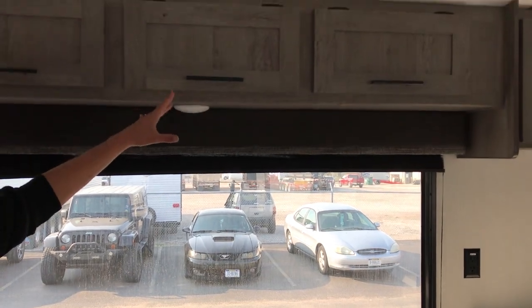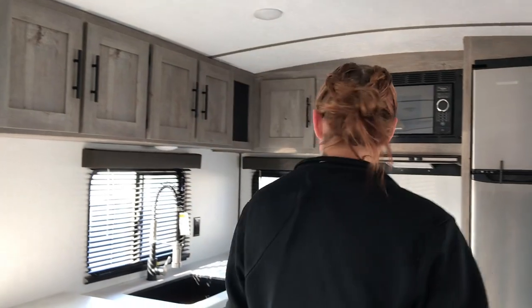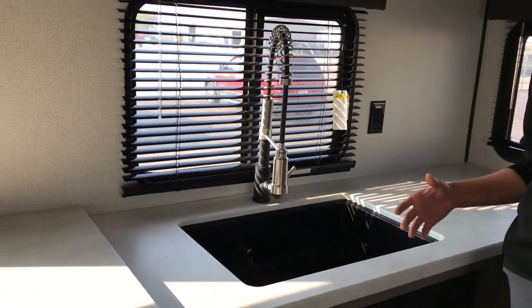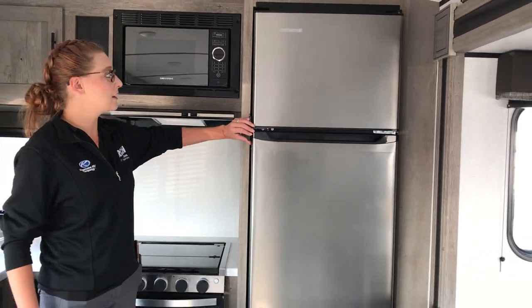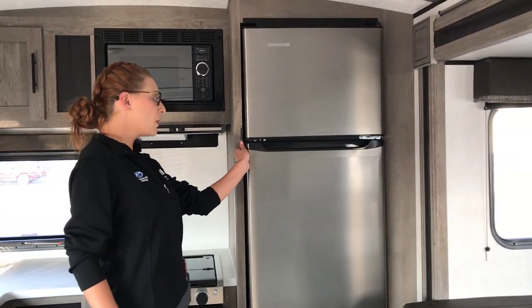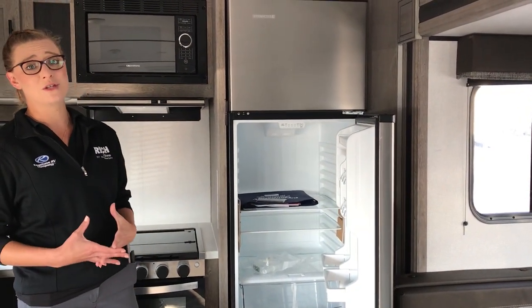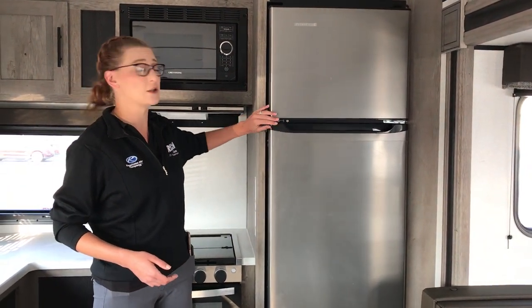A lot of storage all the way around in this area. And then when we get back to the rear kitchen, look at all of this counter space. Plenty of room to prep — you can set a crock pot here, still get everything ready and still have room to do other things. Great storage. Got the new stainless steel 12-volt refrigerator, so a 10-cubic-foot refrigerator. That is huge in these, because they were only putting 6 or 7-cubic-foot refrigerators in these before.